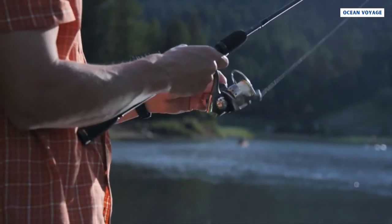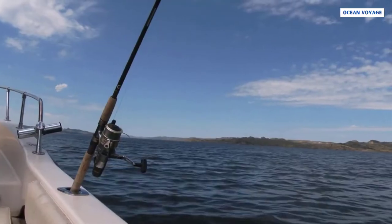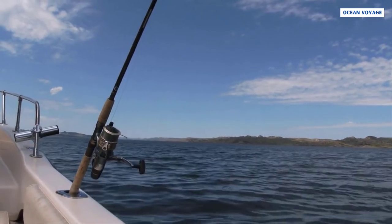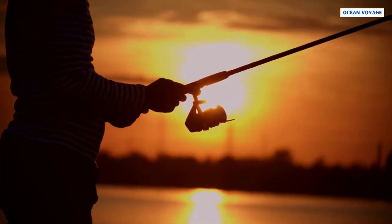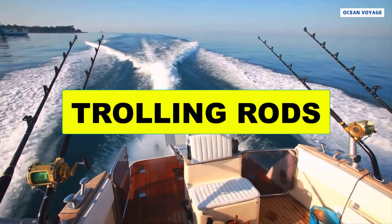Telescopic rods do not have eyes because they are flexible and long. The tip of the rod is highly flexible, making it the ideal choice for fishermen who like to surf fish. If you want to use a fishing rod of this type, you must first learn how to cast.